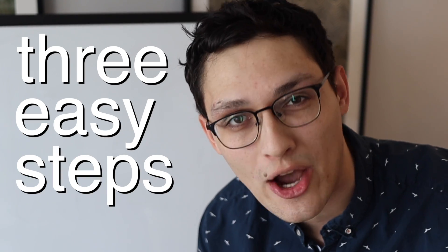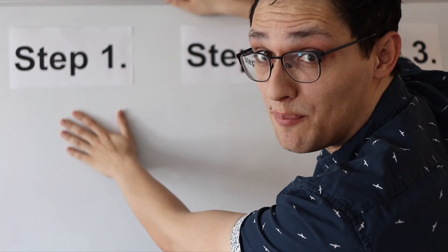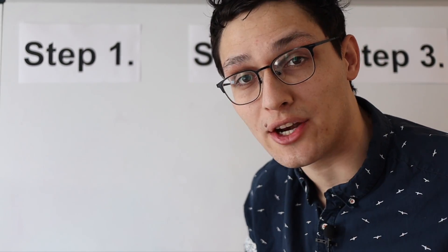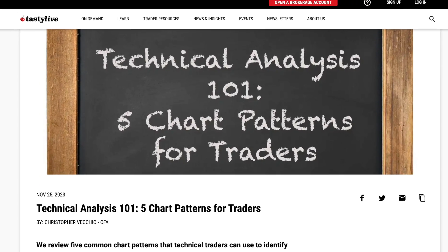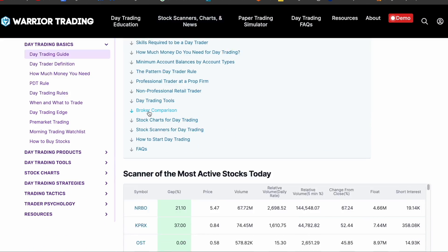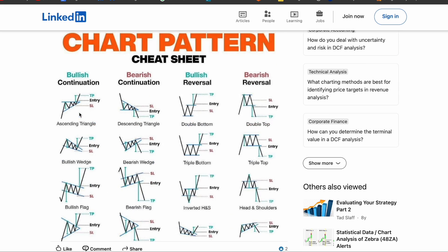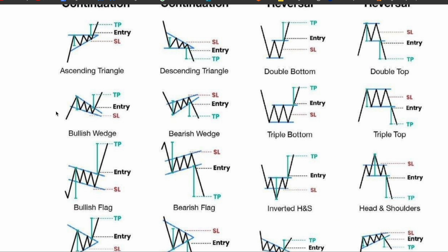Coding a stock trading bot takes a lot of code. I put together a whiteboard presentation to explain in three easy steps how I'm going to do this. Step one: I need to pick stock chart patterns that the AI can recognize that will reliably make me money. After watching an hour-long video and reading various articles, I found a chart on LinkedIn that simplified down to 16 different stock chart patterns. I focused on six of the patterns that look the most visually distinct from a distance.